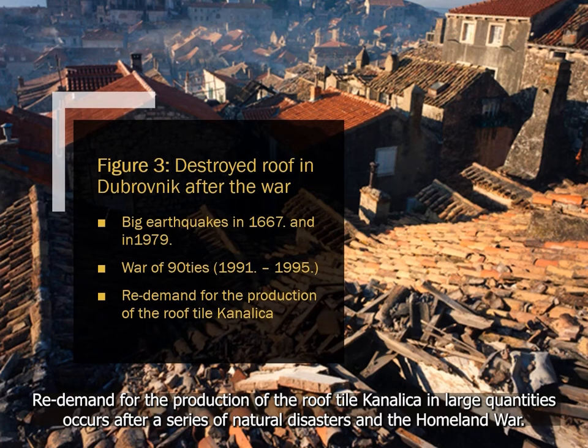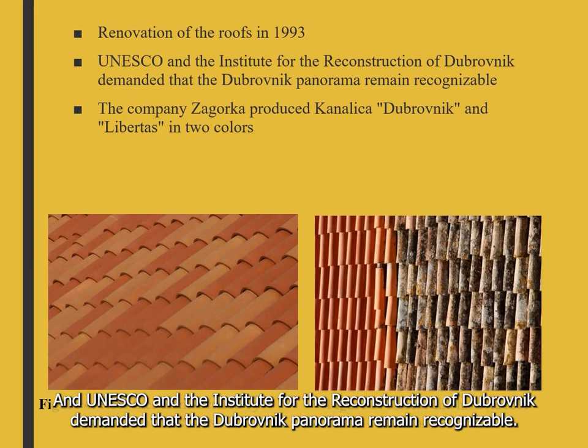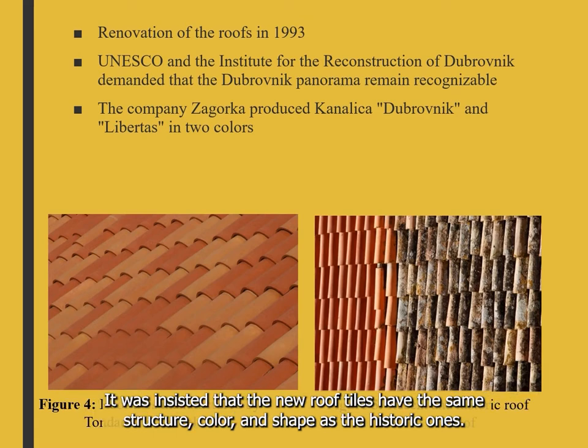Renewed demand for the production of roof tile Canalica in large quantities occurred after a series of natural disasters and the homeland war. Renovations of the roofs began in 1993, and UNESCO and the Institute for Reconstruction of Dubrovnik demanded that the Dubrovnik panorama remain recognizable. It was insisted that the new roof tiles have the same structure, color, and shape as the historic ones.